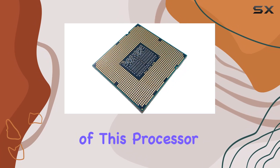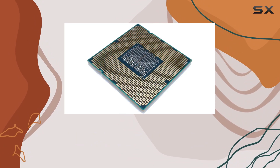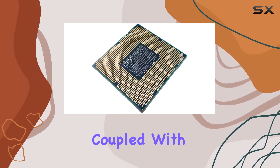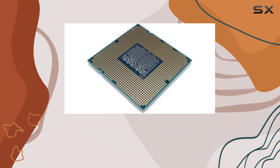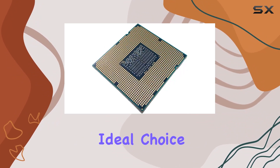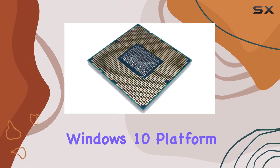One of the standout features of this processor is its 8 megabytes of secondary cache, ensuring quick access to frequently used data and enhancing overall responsiveness. Coupled with its 95W TDP, this CPU strikes a balance between power efficiency and performance, making it an ideal choice for businesses looking to optimize their server infrastructure.